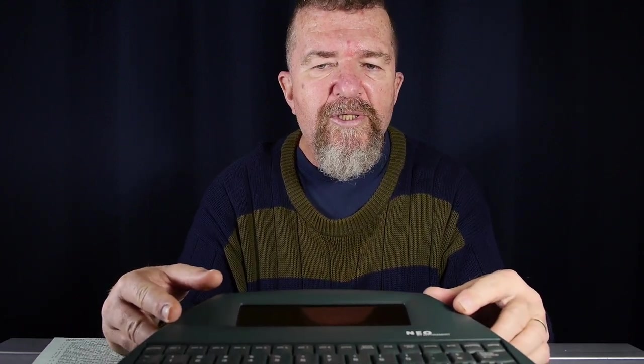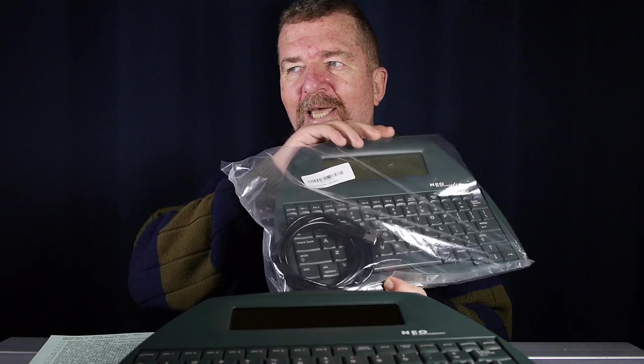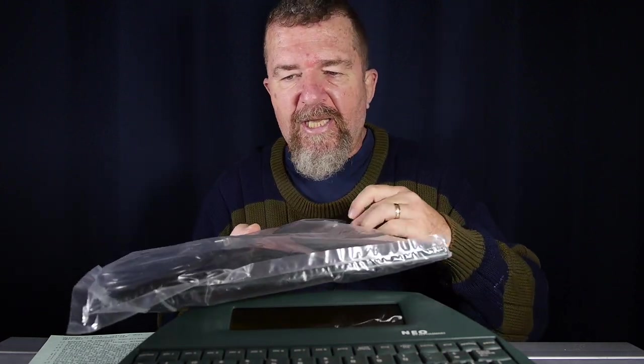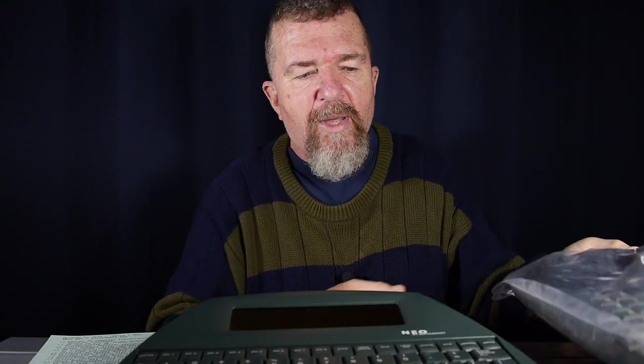I was thinking recently that since AlphaSmart's are no longer being made new, you can only buy them on the used market. I recently, just this last month, acquired a second AlphaSmart. It came wrapped in plastic with the USB adapter cable and it's in pretty good shape. So let's talk about file management for those who are new to AlphaSmart.